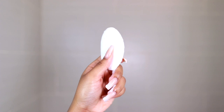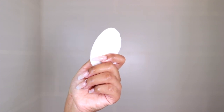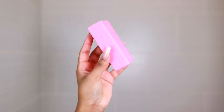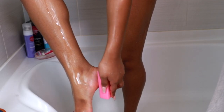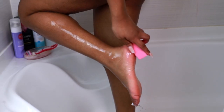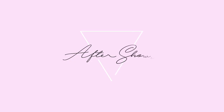Next I'm taking my pumice stone and I use this to really scrub my feet, especially in between pedicures. I use it on the heels and the bottom of my feet all over to make sure they are nice and scrubbed.